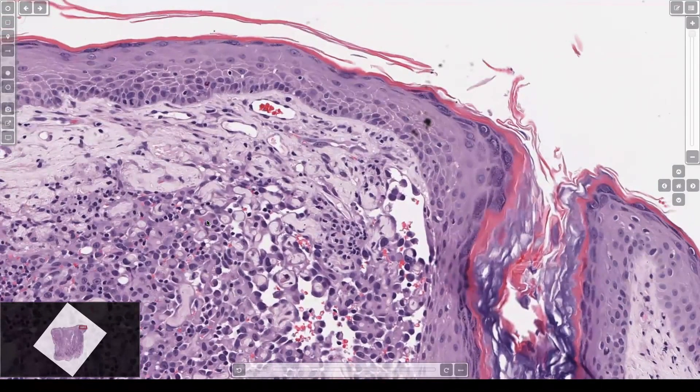Usually when you look to the periphery of an angiosarcoma you can find those areas, and that'll help you make the diagnosis. This is part of why I always include a vascular marker in poorly differentiated spindle or epithelioid lesions in the skin, particularly in older sun-damaged patients. These are aggressive — a lot of these patients die. They need rapid treatment and need to be handled differently than regular sarcomas.